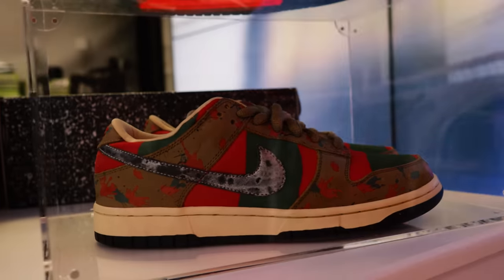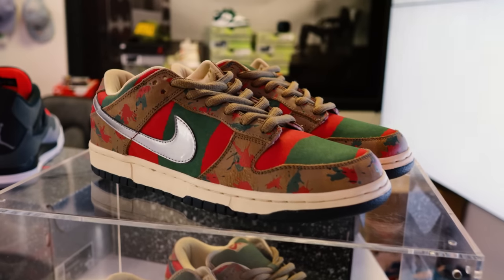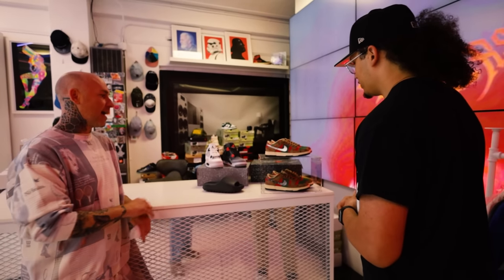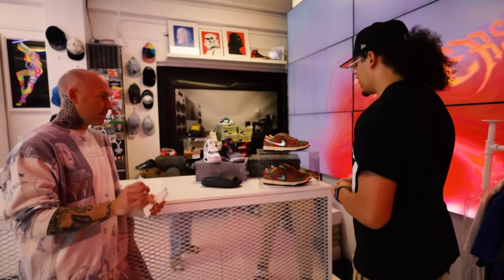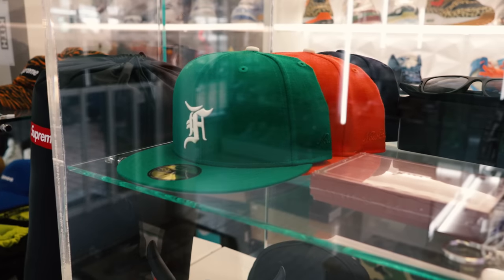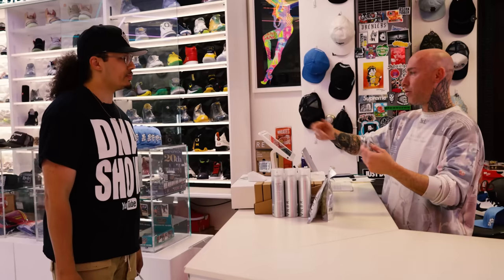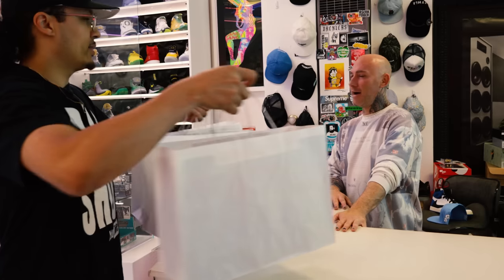Another thing I love about the store is they get cool samples, especially when it comes to SBs. They showed me a couple things right here — these are the first prototype samples of the Freddy Cougar dunks and different versions of them. This is next-next-level stuff, and it's one dope thing about living in Portland, Oregon. Drexler's is always a cool shop to stop by, so if you're ever in town make sure you check them out.